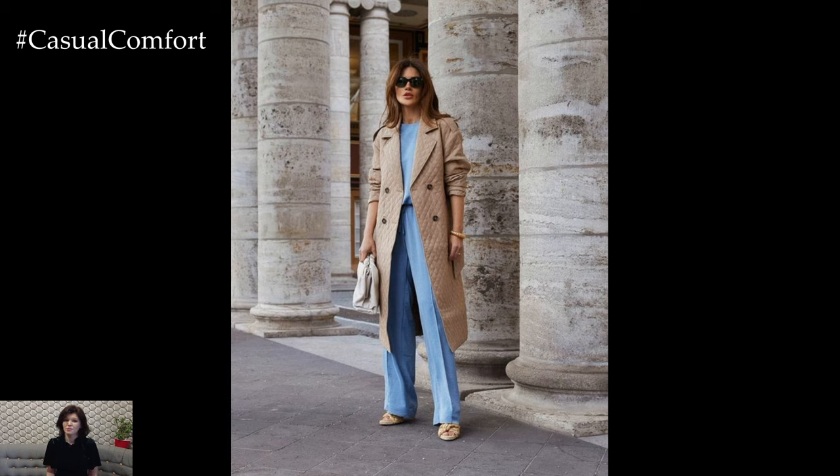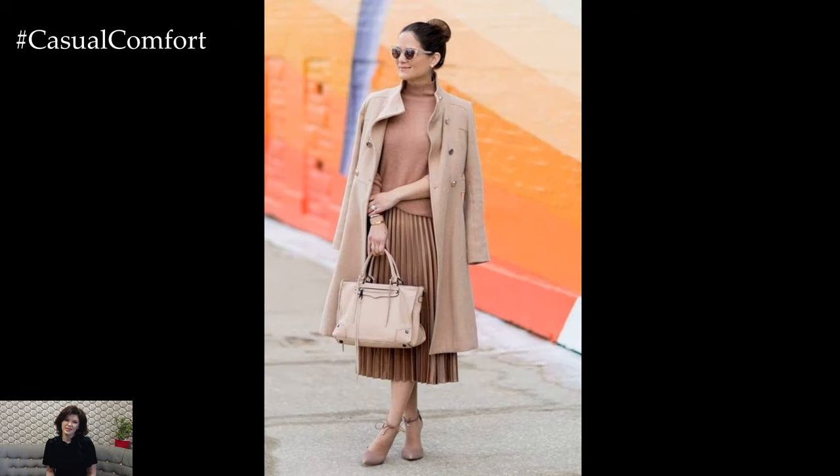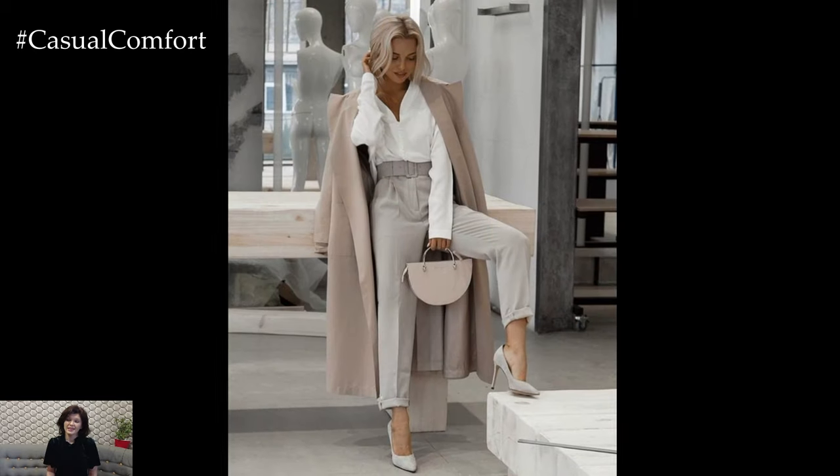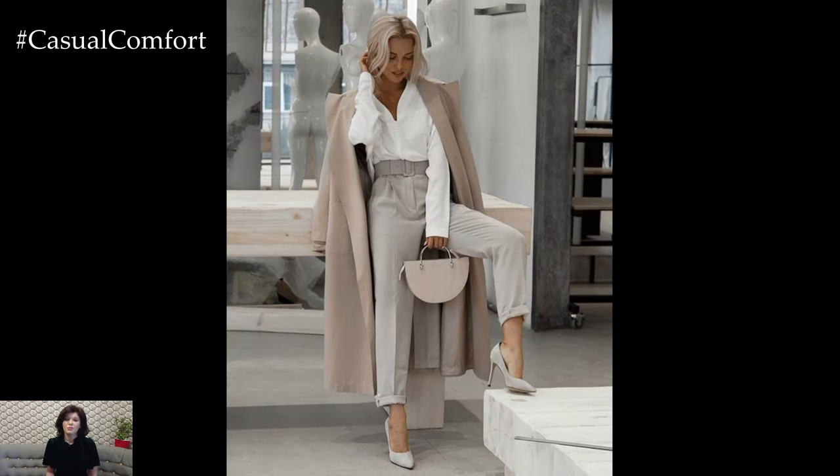Opt for tailored pieces that fit well and flatter your silhouette. Tailored trousers, pencil skirts, and blazers are classic staples of business casual attire. Look for pieces with clean lines and structured shapes for a polished appearance.